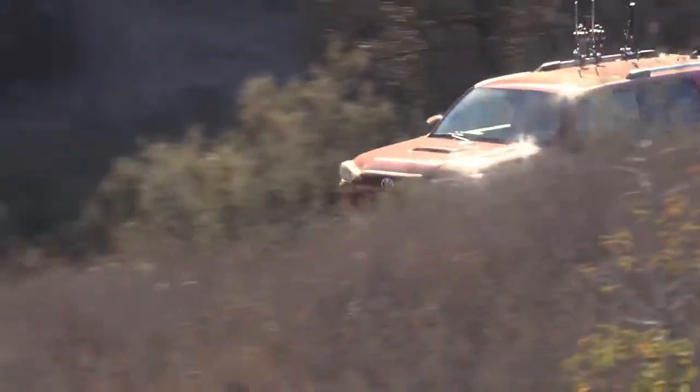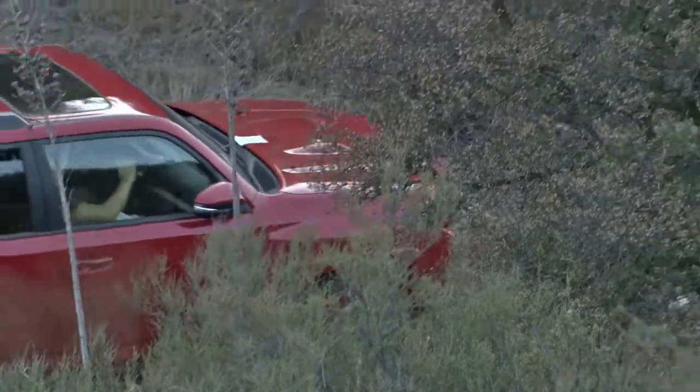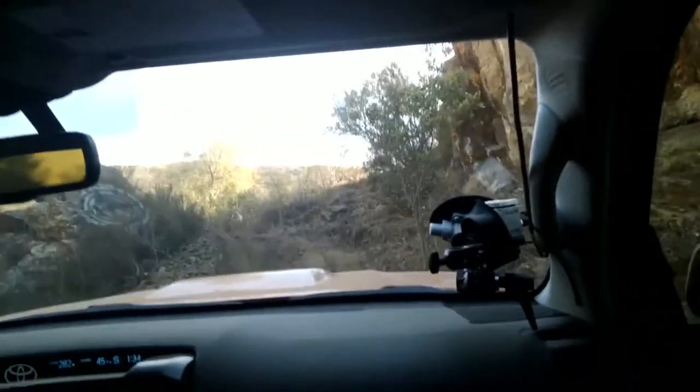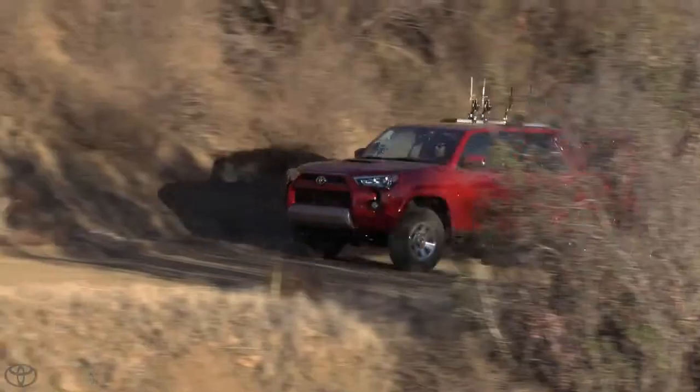This is a vehicle that my wife and I drive every day — gets groceries, whatever. We take it on family road trips, and then when you look in here, we're off the grid. There's no road showing up, and we're getting out here. We're gonna keep it wild.